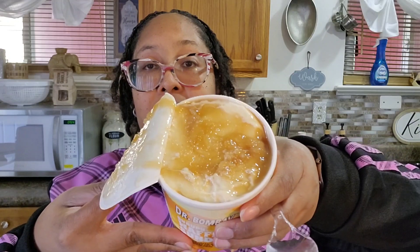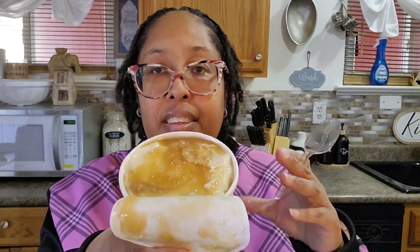Next is the Syrupy Waffle Sundae. Oh, look at that — you see that syrup in there? The taste is almost like ice cream with caramel on it. This is good too.